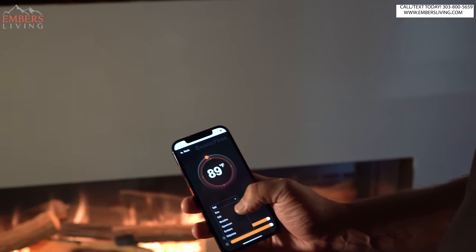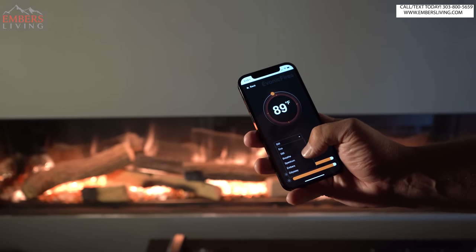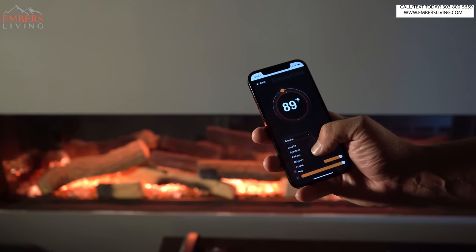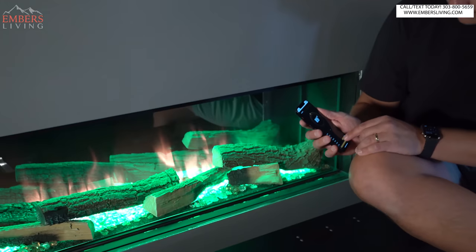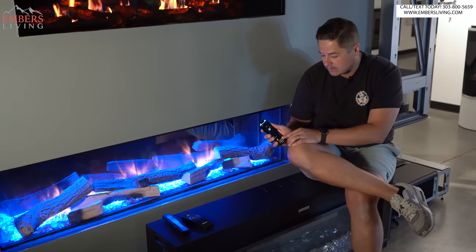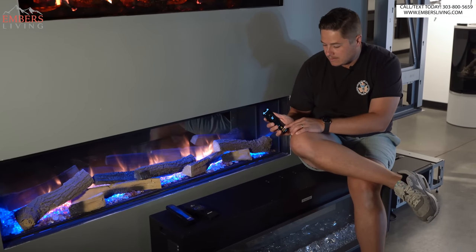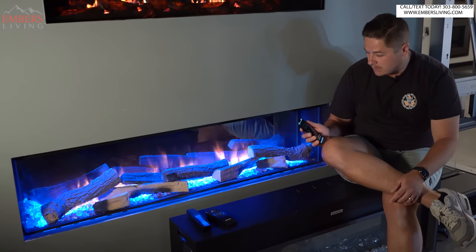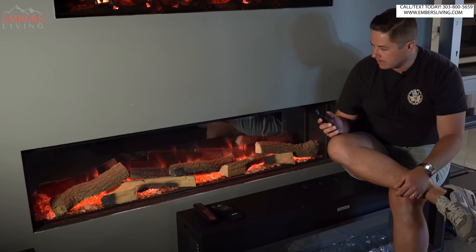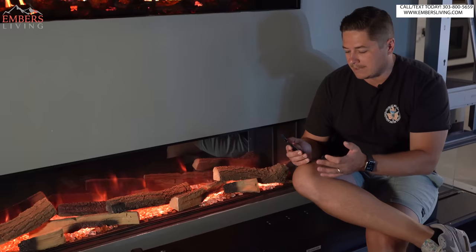Out of all the electric fireplaces in our showroom, I'd say it's the smartest electric fireplace. It has the best and easiest-to-use app. For example, it has thermostat controls — I could set the thermostat to 89 degrees. And the coolest thing is all the different themes you have. There's a spectrum theme which gives us those cool rainbow colors. You can toggle through all these features, or do a solid red, green, or blue. There's blue too. I can also adjust the brightness of my flame, along with the brightness of my ember bed, and adjust the speed of my flame. They also have some themes you can buy — it looks like coals that are burning, which is super cool. You can definitely play around with this one the most, and I think their app works the best out of all of our electric fireplaces.